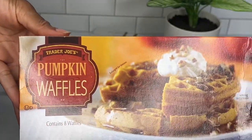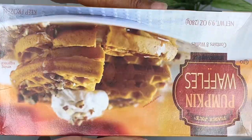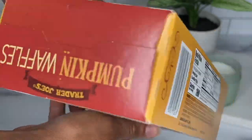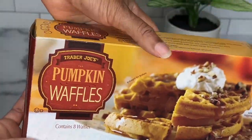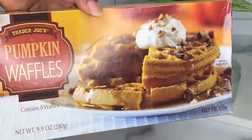Next we have the pumpkin waffles. I actually grabbed two boxes of these, and I wish Trader Joe's sold these year-round because they were just so good — light and fluffy, the right amount of spices. Trader Joe's, please make this a year-round product, I beg of thee. Me and Skylyn smashed these.